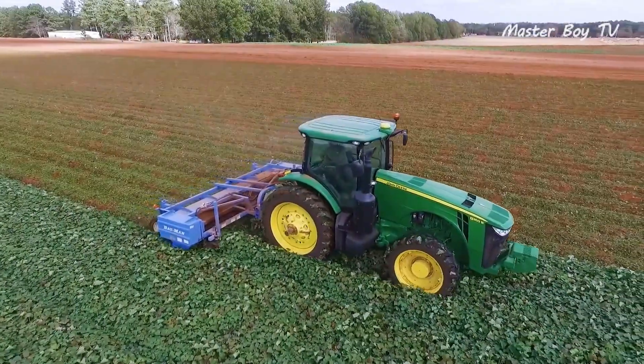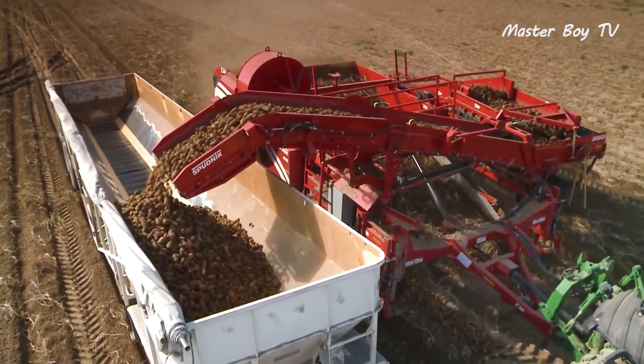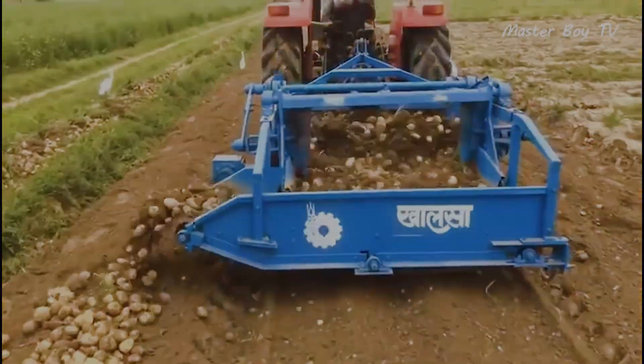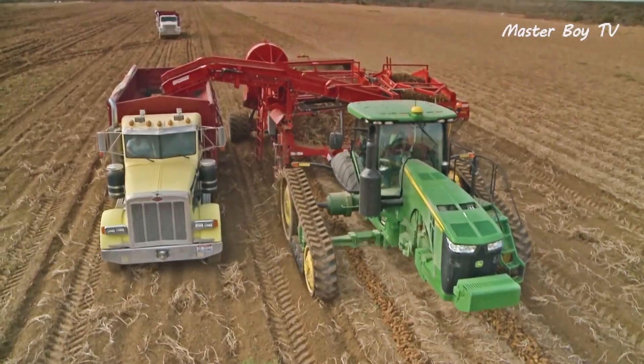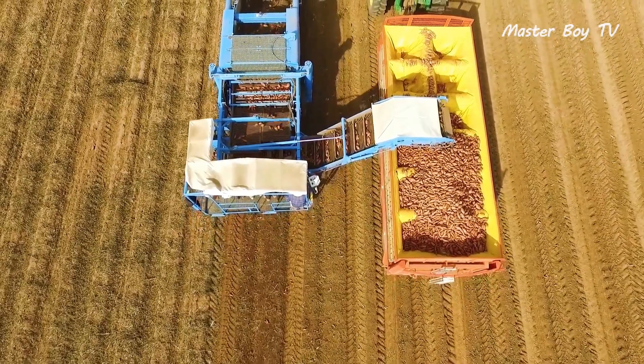Potato harvesting machine: potatoes are harvested from under the ground, so their harvesting machines use a somewhat different mechanism. Nevertheless, they're just as efficient as their counterparts. Most farms use a solid set harvester that digs two or more rows at a time and loads them into a truck or storage bin. The rate varies with the machine, but the majority of harvesters run on the same principle.